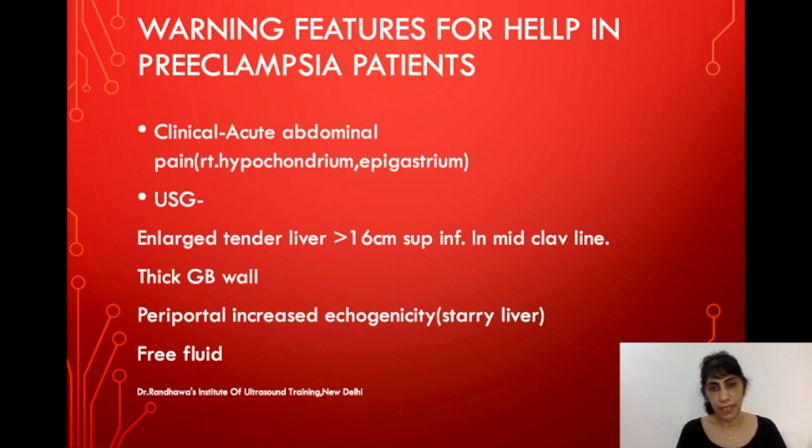For a gynecologist, knowing a little abdominal sonography is useful so you can put the probe on and see what is happening. If you know what to look for, non-specific liver features may turn out to be important. I hope this helps you. Thank you.